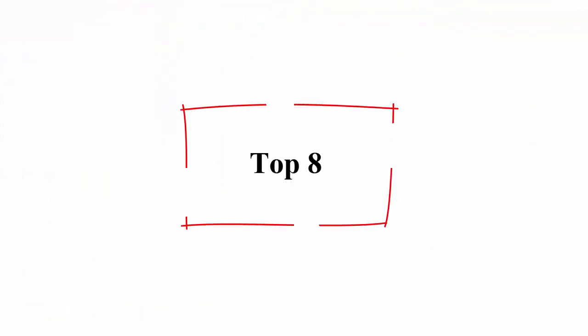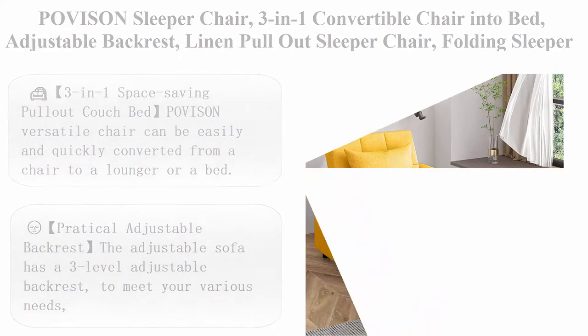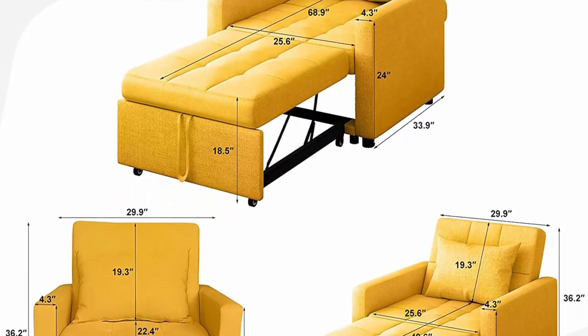Top 8: Bovisin Sleeper Chair, 3-in-1 convertible chair into bed, adjustable backrest, linen pull-out sleeper chair, folding sleeper chair beds for small spaces, toss pillow included, bright yellow.